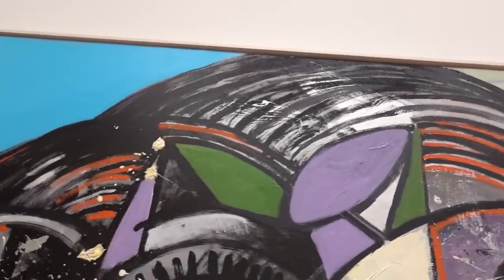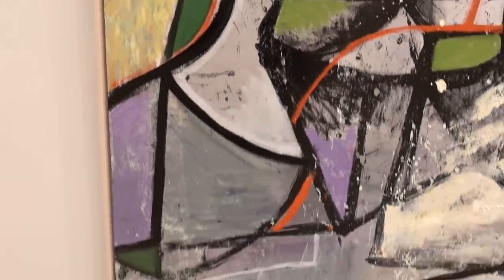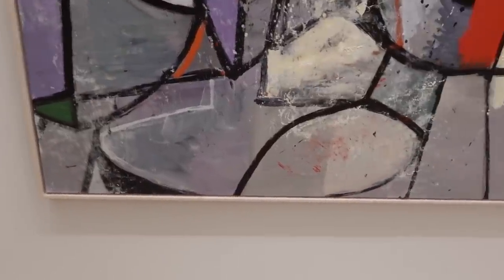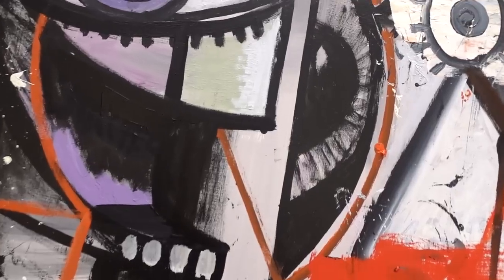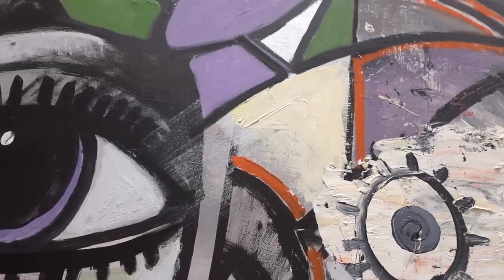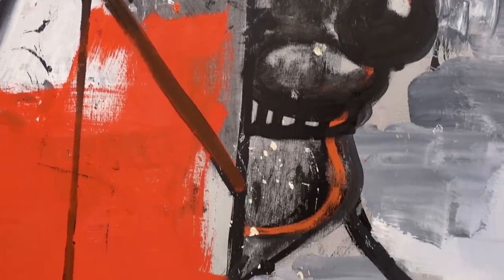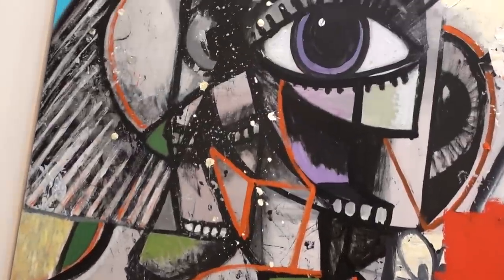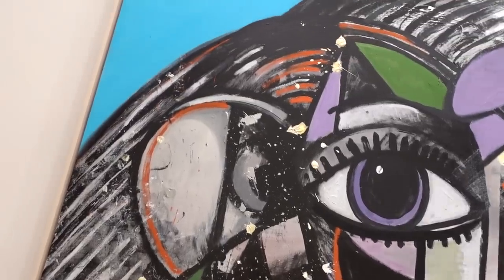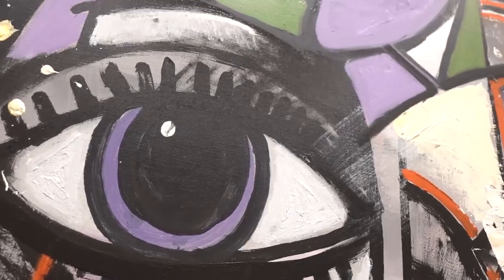I was introduced to George probably back in the early 80s by another interesting painter, Don Betchler. This was back during the rise of the East Village scene, so we got together at a place called The Red Bar. I think it was 2nd Avenue and 6th Street, and hung out a little bit, had a beer or two.